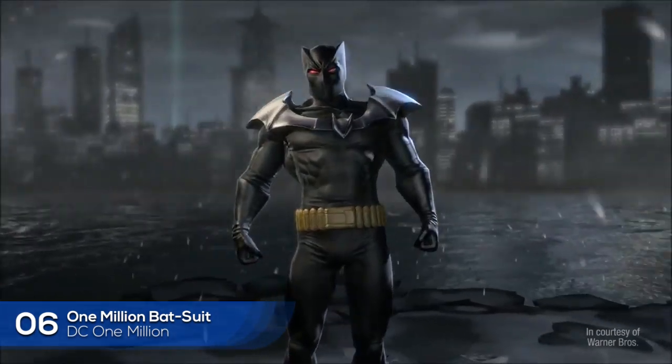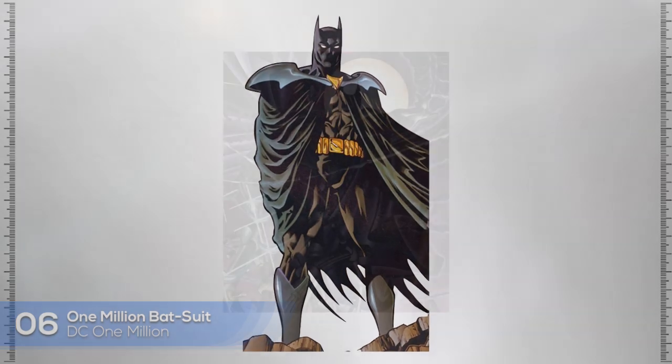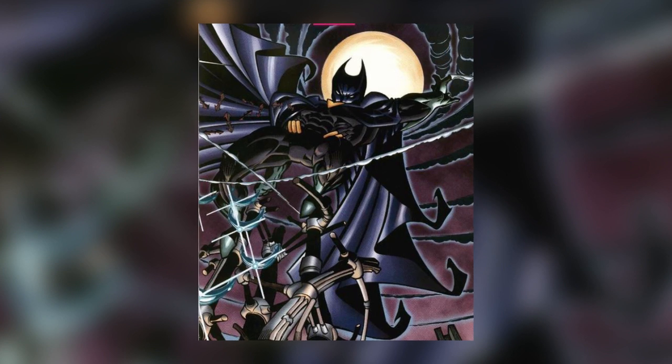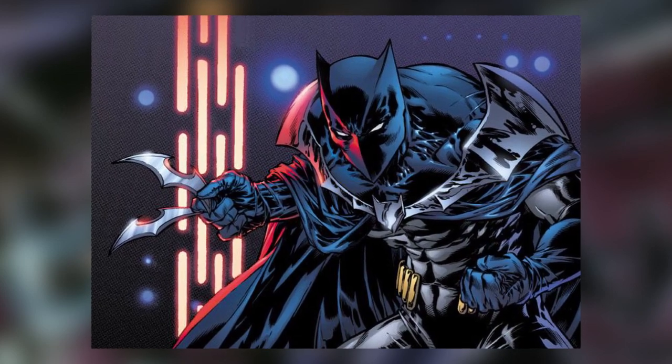Number 6: One Million Batsuit. This Batsuit has collapsible armor, a fireproof cape, and camouflage for stealth. Capable of projecting holograms and flight, this suit consists of a Batcomputer built into the suit with ten times the power of the modern version.